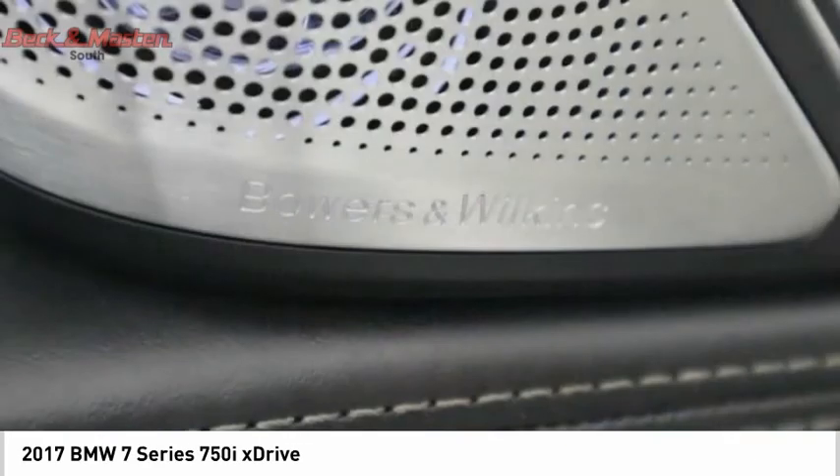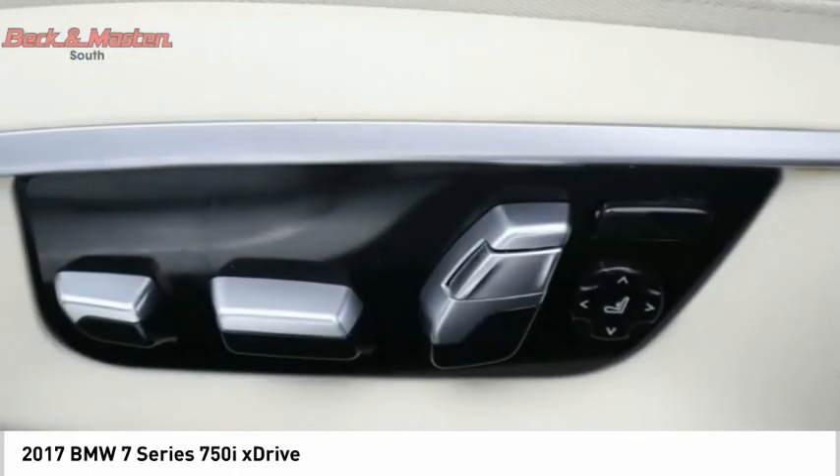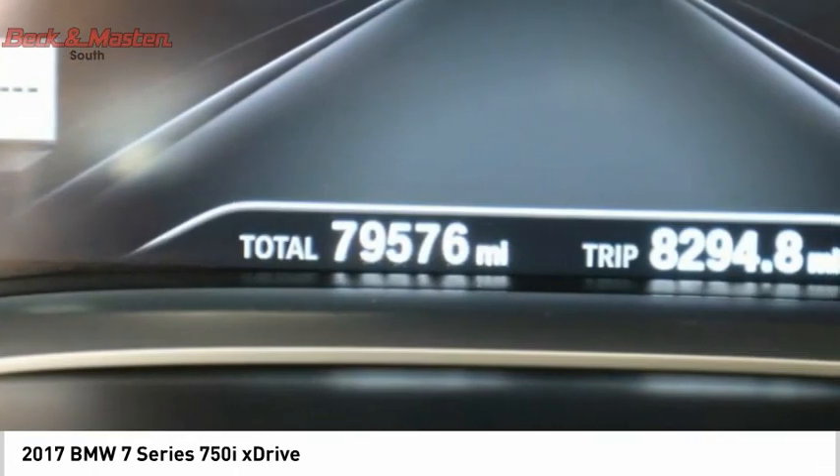Front suspension type: strut. Air suspension. Braking assist. Wouldn't you look great in this vehicle? Stop in today and see for yourself.